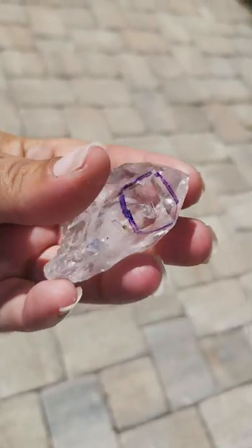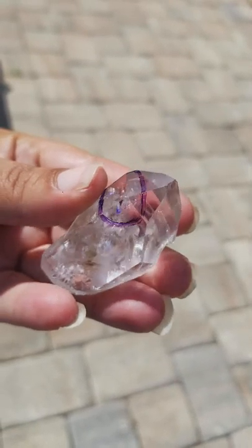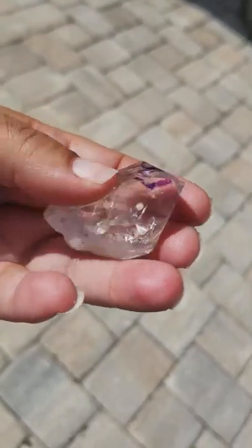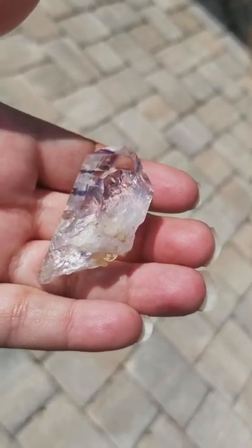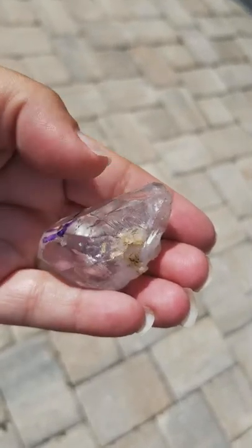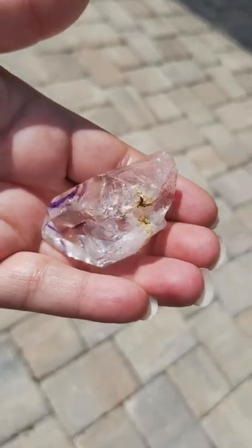This crystal is also known to help stimulate your immune system and promote cellular regeneration, which is for a speedy recovery when you are not feeling well. There are some keys and imprints next to the self-healing part right in here, and as the name would suggest, it's wonderful for self-healing.